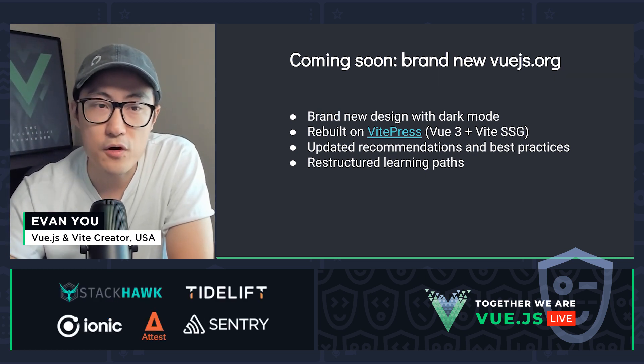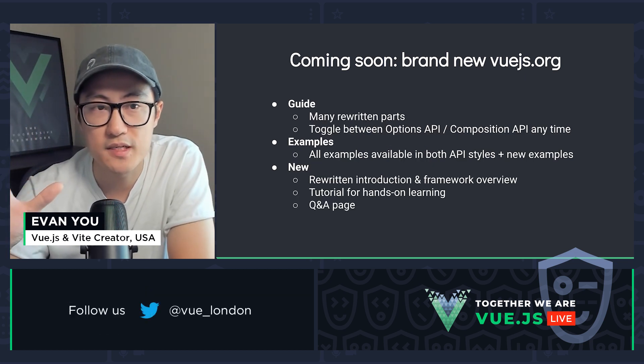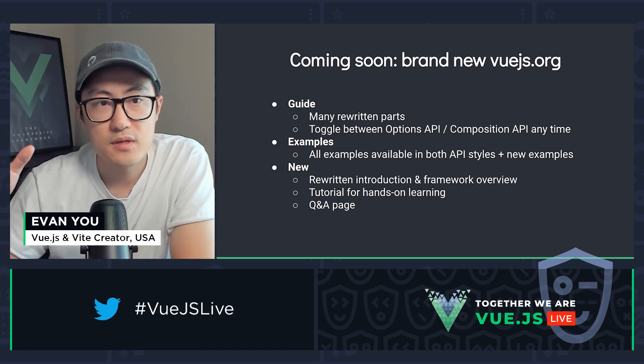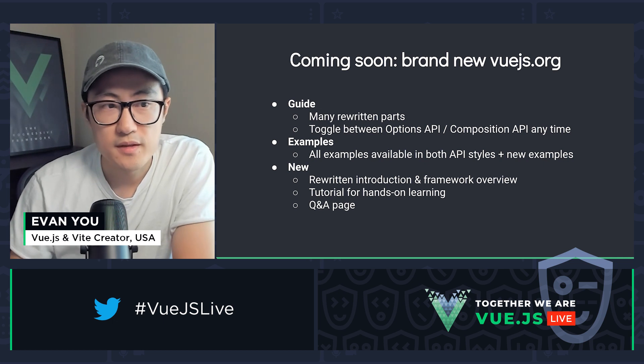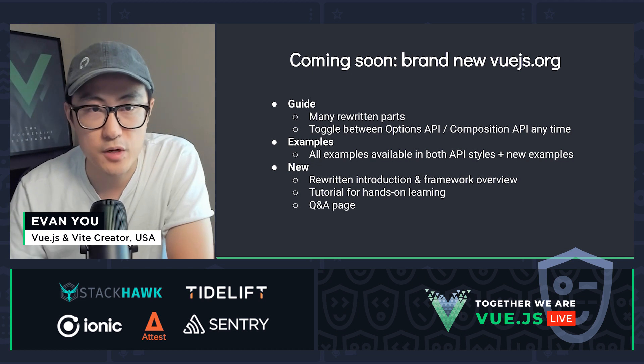We have also restructured the learning paths. We divided the new content into three major parts: the guide, the examples, and the tutorial. The guide will have many rewritten parts to reflect the latest best practices.